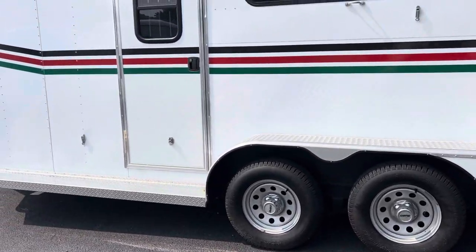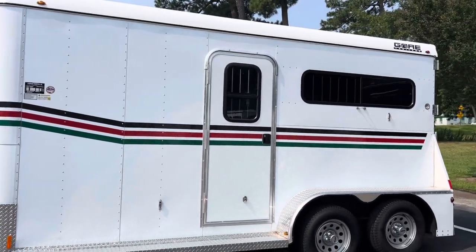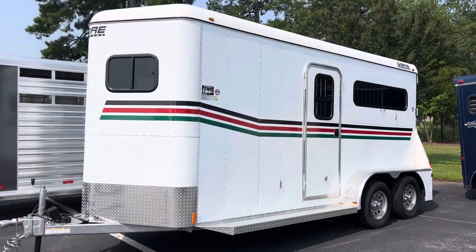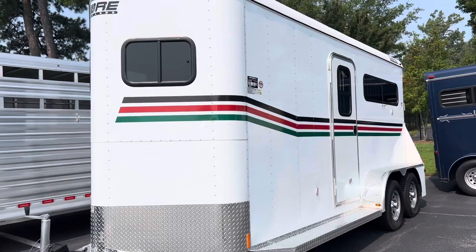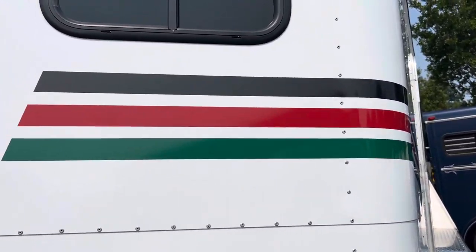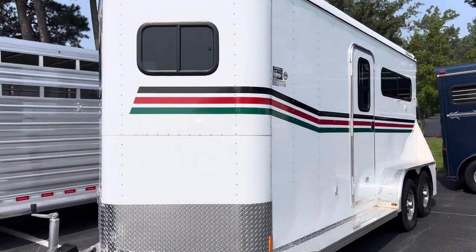Again, this is a 2022 and it is a very gently used model. It was purchased used and has been brought here on consignment, as the daughter is going off to boarding school. The stripes are black, red, and hunter green on a white skin. In typical Gore fashion, we have all the options — all the windows and the graphics.